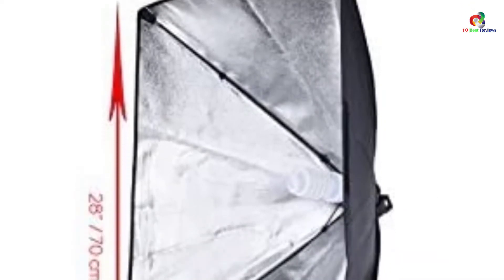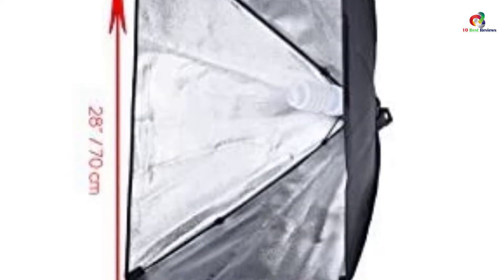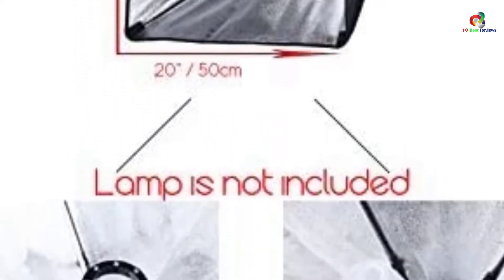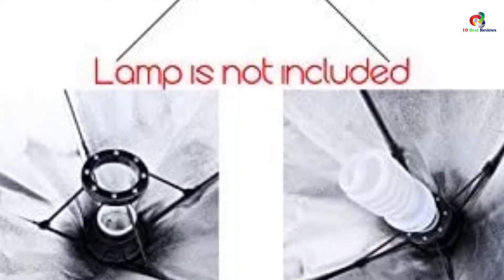Do take note that this item does not include a light stand. However, it has excellent reflective cloth, which adds light to your images. Overall, it makes your photo quality superb and well done each time.